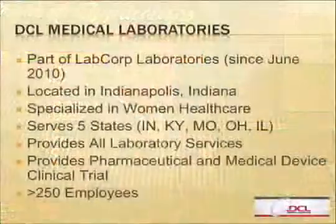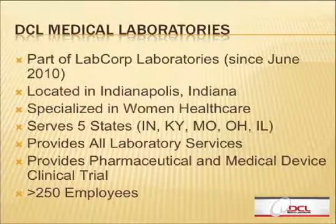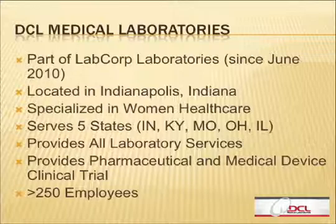My name is Sayub H.I. I work for DCL Medical Laboratory. I'm associated with DCL Medical Laboratories. DCL is a regional reference laboratory, and it's a part of the LabCorp Laboratories.